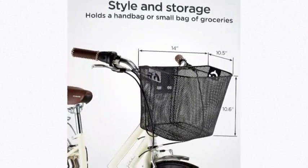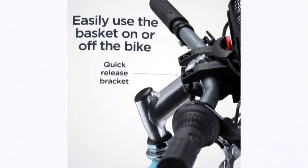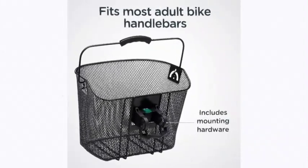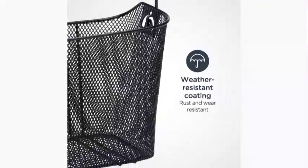The number 4 on the list is Schwinn. Easy to install and detachable, this vintage wicker bicycle basket adds style to your bike and meets your needs, including carrying a phone, water bottle, lunch bag, or book. Suitable for most bikes including standard bicycles, electric scooters, mountain bikes, road bikes, or beach cruisers.